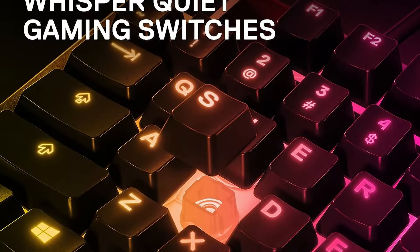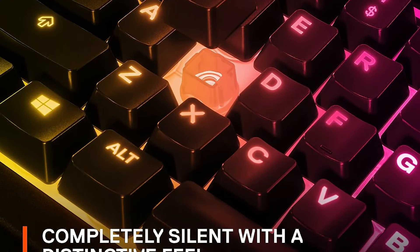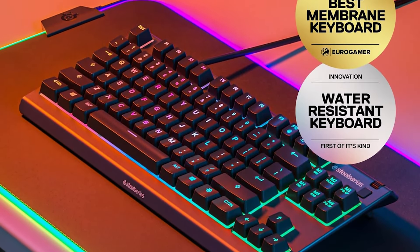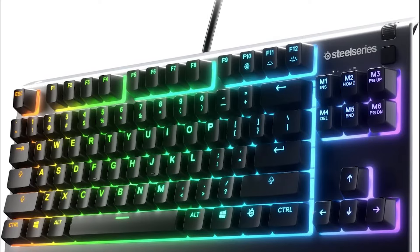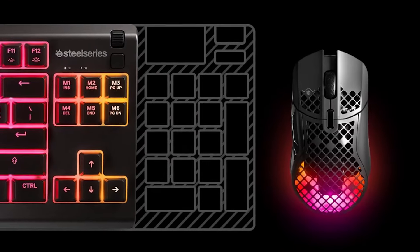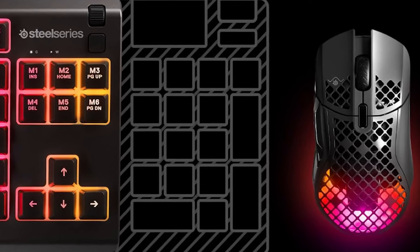Additionally, the inclusion of dedicated multimedia controls and a clickable metal roller allows for easy volume adjustment and media navigation, adding a layer of convenience during intense gaming or productivity tasks. Overall, the SteelSeries Apex 3 TKL RGB Gaming Keyboard combines functionality, durability, and aesthetic appeal, making it a fantastic choice for gamers who need a high-performance keyboard in a streamlined package.